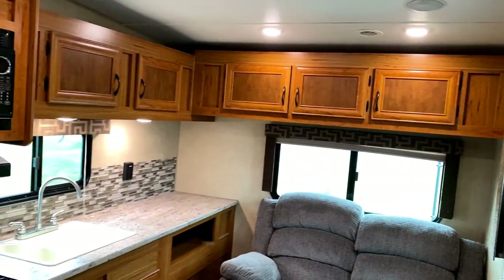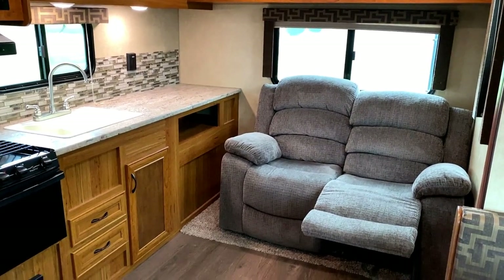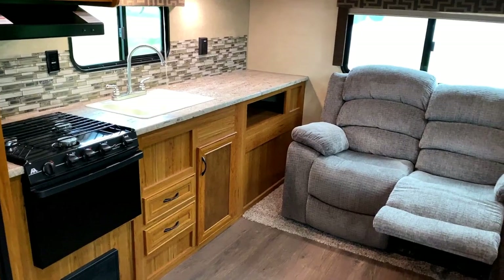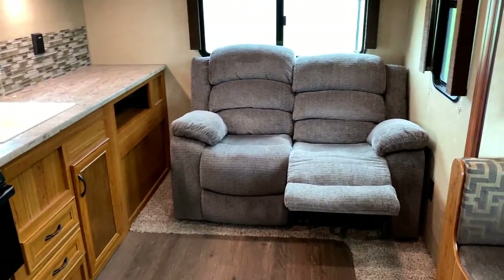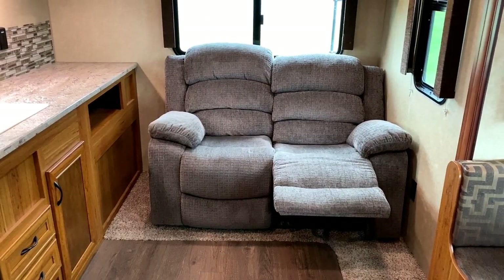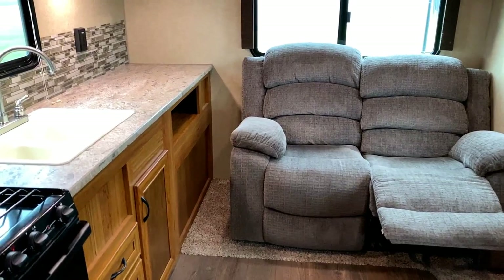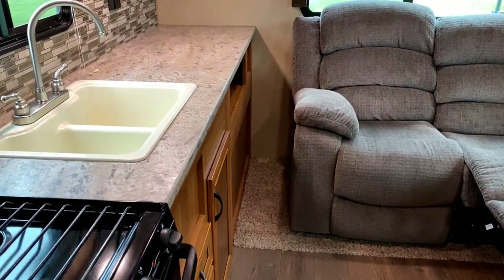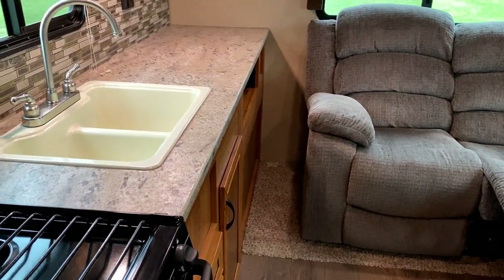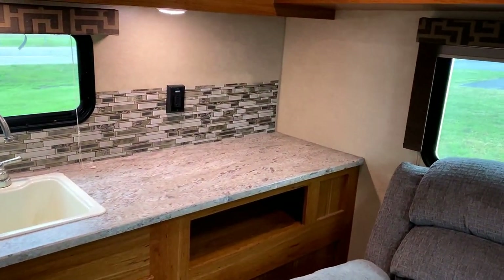It gives you the space, the seating, the sense of a super slide without the extra length, weight and cost of a super slide. The previous owners swapped out the original RV sofa and put in a residential-like theater love seat. It's a little more narrow, which means it's easier to walk between the counter and the sofa to reach all of that countertop prep space.